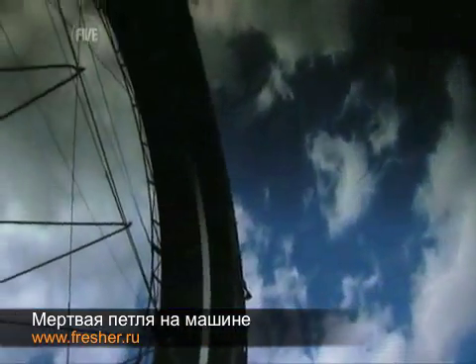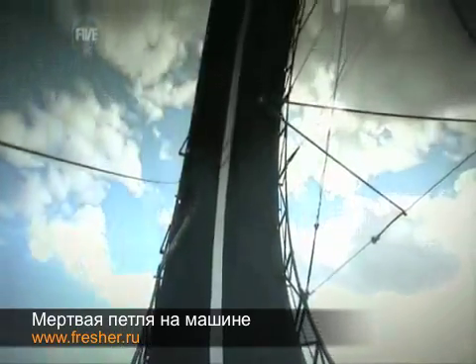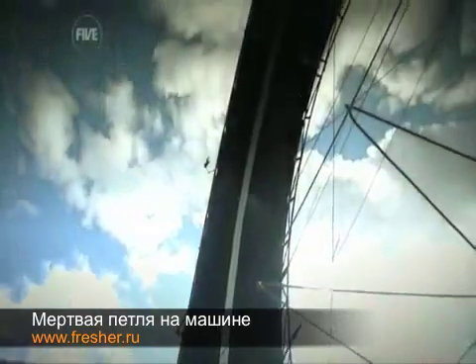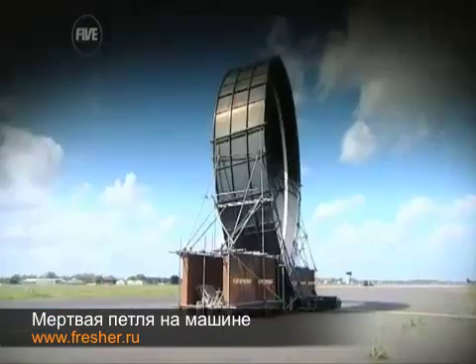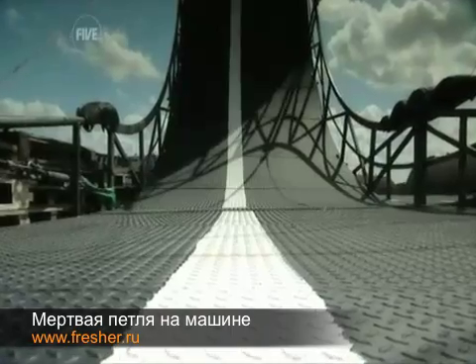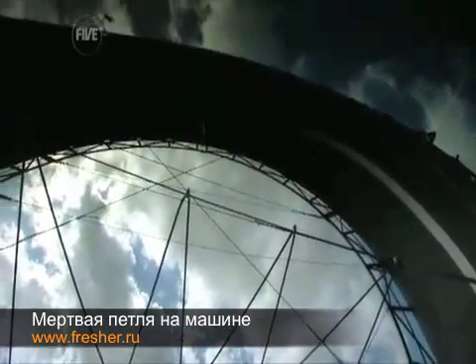Stunt day. The day Fifth Gear finds out if you really can drive a car around a 40-foot-high loop-the-loop. If successful, stuntman Steve Trulia will set a new world record. If he fails and falls out of the loop, the massive deceleration forces as he hits the ground could be fatal.